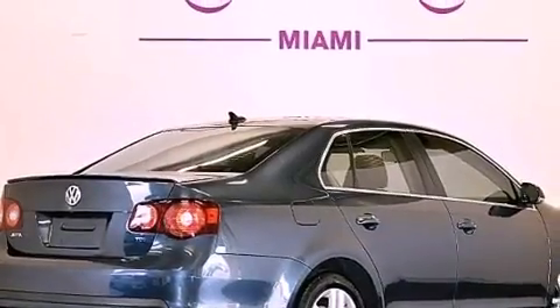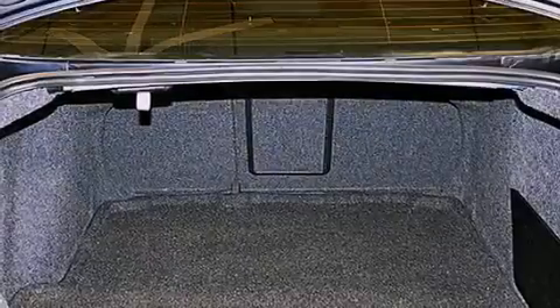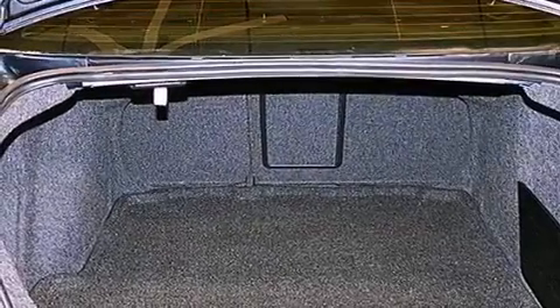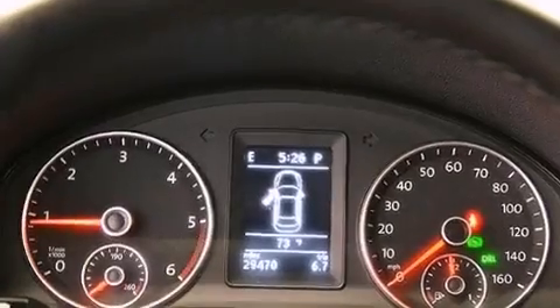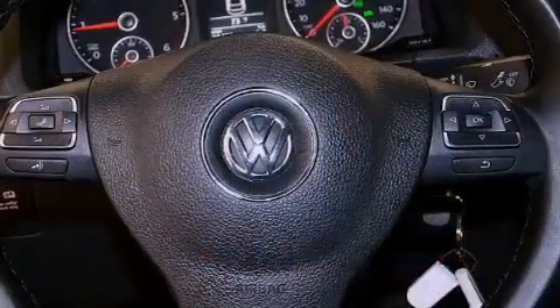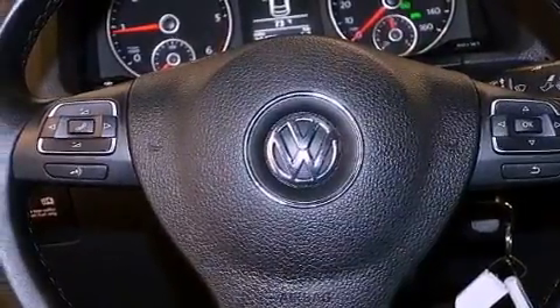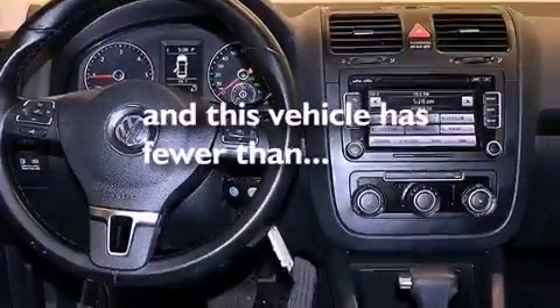The following features are also included: heated washer fluid, aluminum wheels, a low-tire pressure indicator, a leather-wrapped steering wheel, performance tires, an engine immobilizer theft deterrent system, an illuminated driver's side vanity mirror, halogen headlights, air conditioning, and this vehicle has fewer than 30,000 miles on the odometer.